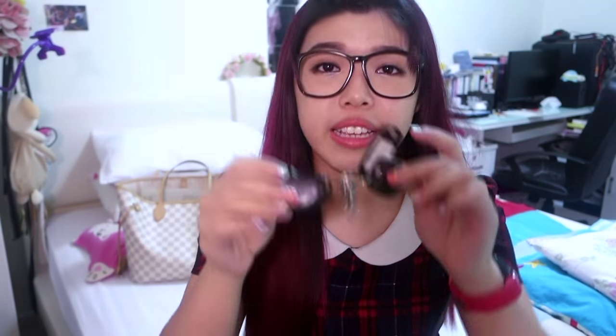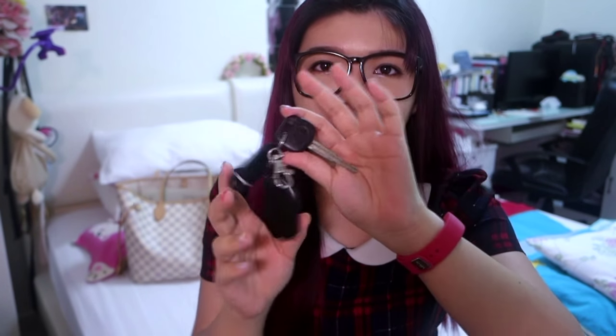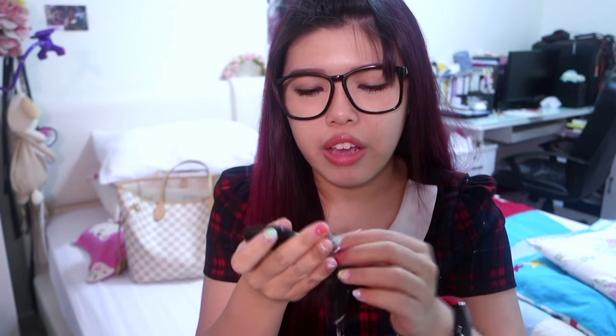Next is my key — the car key. I actually rent a car in Singapore, and this time I'm renting the Toyota Yaris if I'm not wrong, because I have many errands to run today.